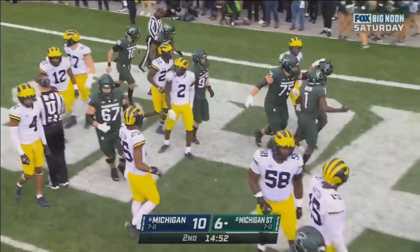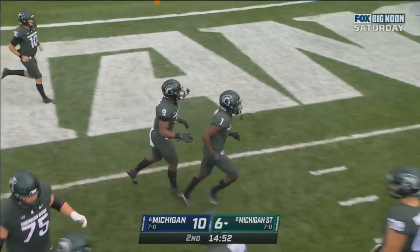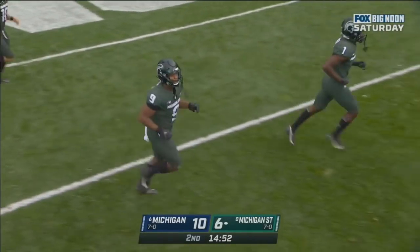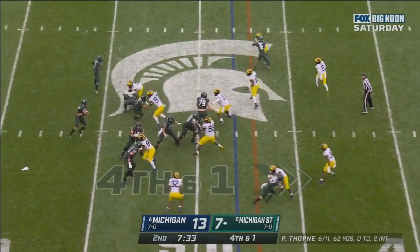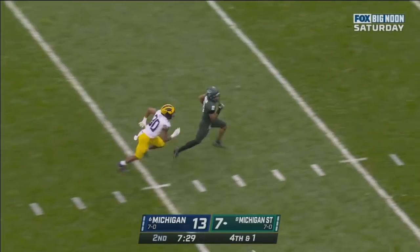10-6, Michigan. Here's a fake. They look to throw. They throw over the middle. There's a wide open receiver. This is going to be a touchdown.